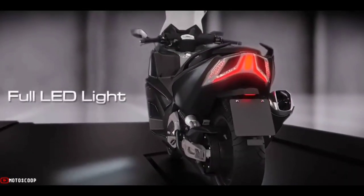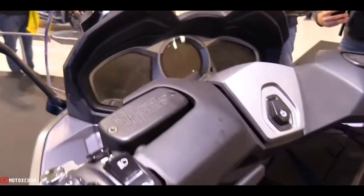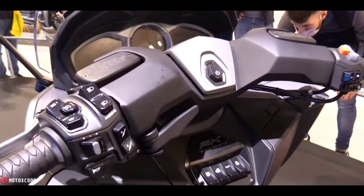The Kymco AK-550 is the brand's first model to be installed with Nudo technology, which offers riders connectivity functions for convenience.